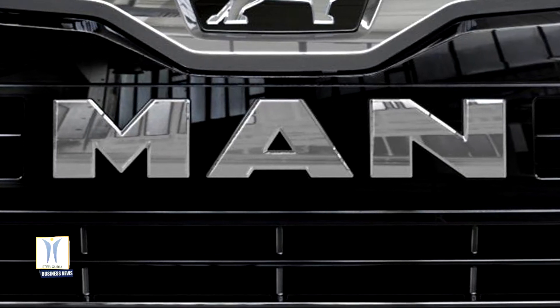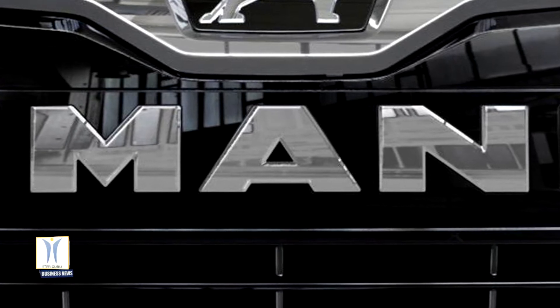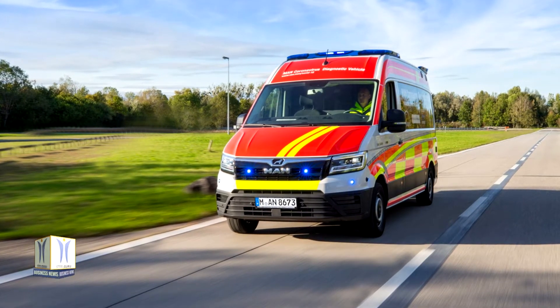MAN Truck and Bus has developed a unique, innovative diagnostic vehicle in cooperation with recognized experts from the health sector, which can be used to detect SARS-CoV-2 infections safely and quickly at hotspots.